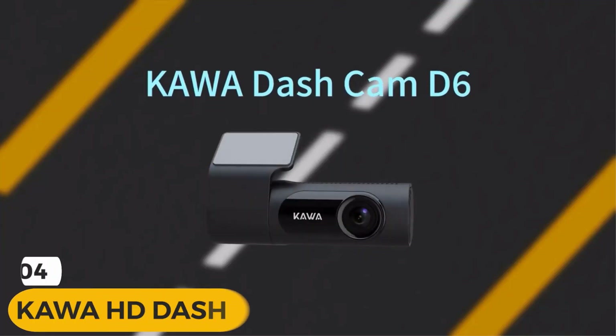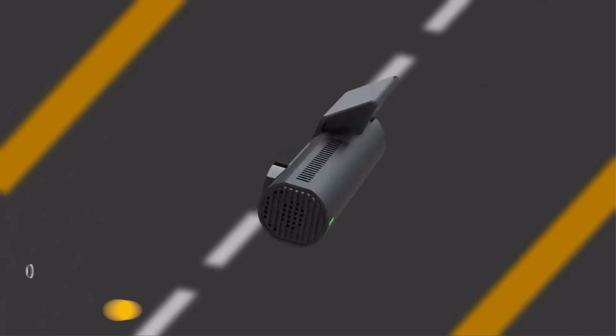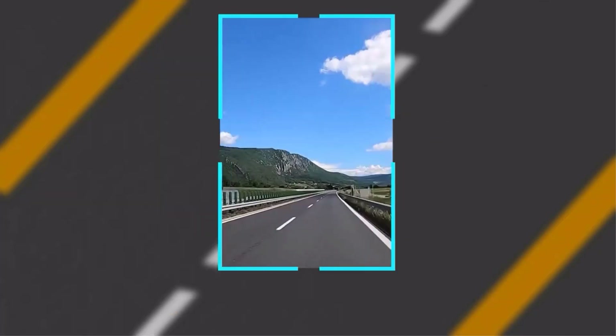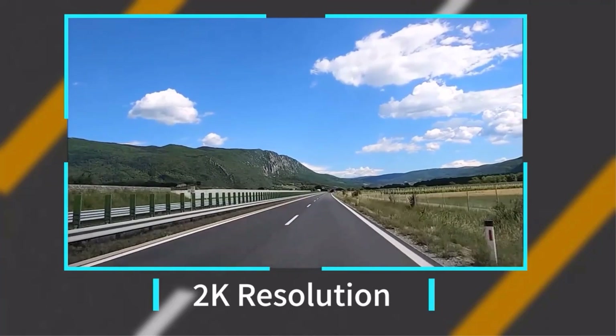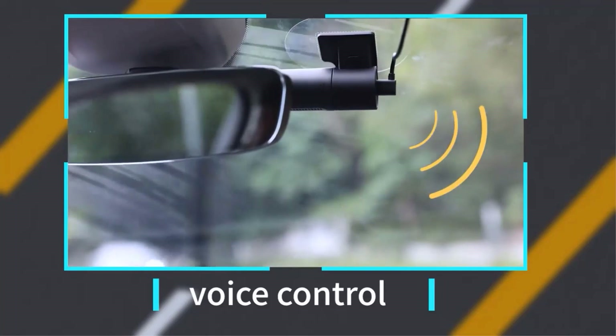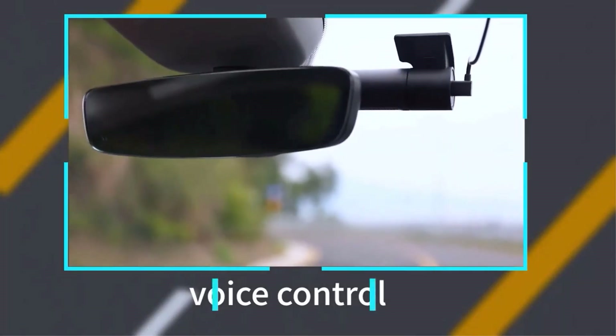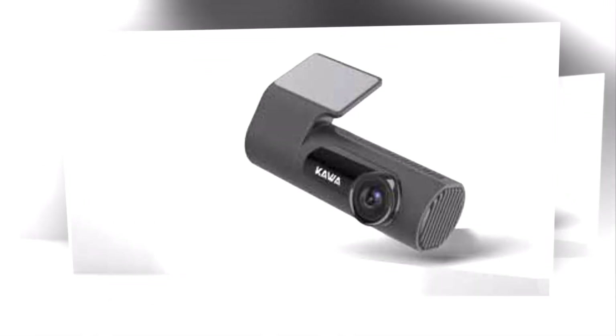Introducing the Kao HD dashcam, the ultimate companion for your car. With its impressive features and cutting-edge technology, the Kao HD dashcam takes your driving experience to a whole new level. The Kao HD dashcam records a stunning 2K 1440p HD resolution, capturing every detail on the road with exceptional clarity.